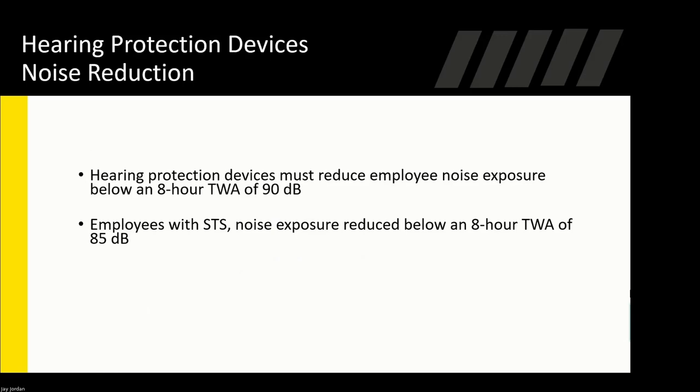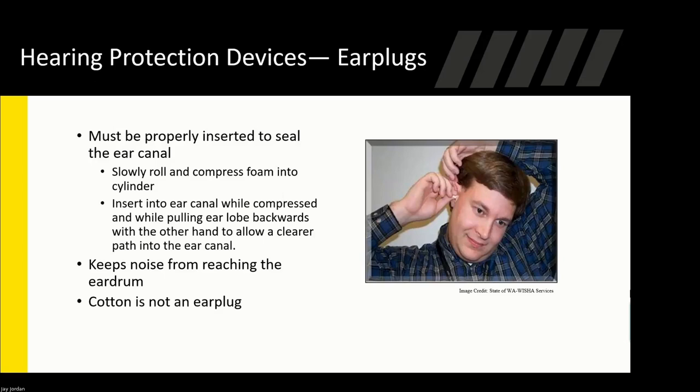Hearing protection devices must reduce employee noise exposure below an eight-hour TWA of 90 decibels. Employees with a standard threshold shift should be reduced below a TWA of 85 decibels. To properly wear foam earplugs: roll them in your fingers to compress them, pull the top of your ear up and back to open the ear canal, stick the foam plug in while letting go of your earlobe, and you'll feel it fill up your ear canal. Check that it's secure and you're ready.